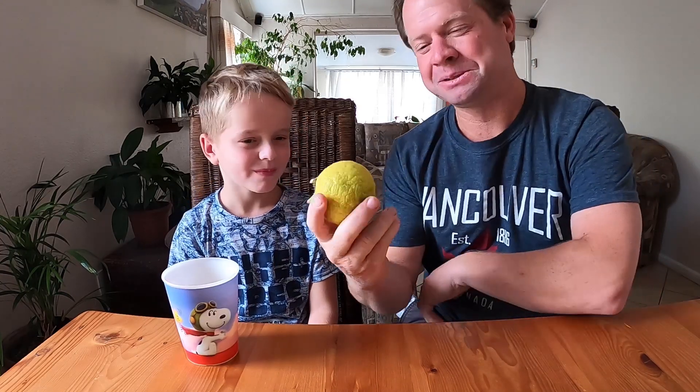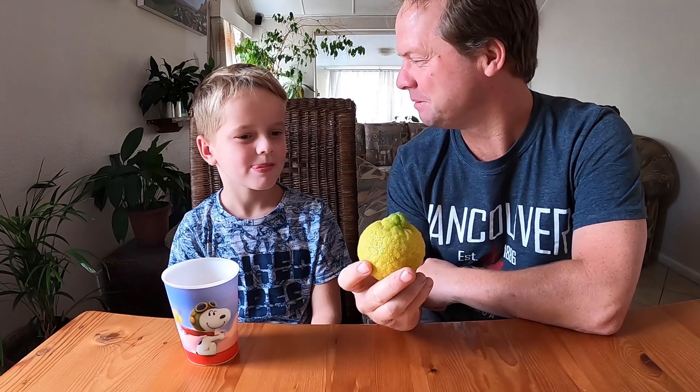So Hayden, you ready? Yes. On your marks, get set, go. Hayden, is that sour or is that bitter? Sour. It is sour — and can you touch it quickly and tell me if it is sticky or smooth? Sticky, very sticky. Do you know what you drank? Lemon juice. So Hayden, do you think that lemon juice is an acid or a base? Acid. Are you sure? Yes. Fantastic.